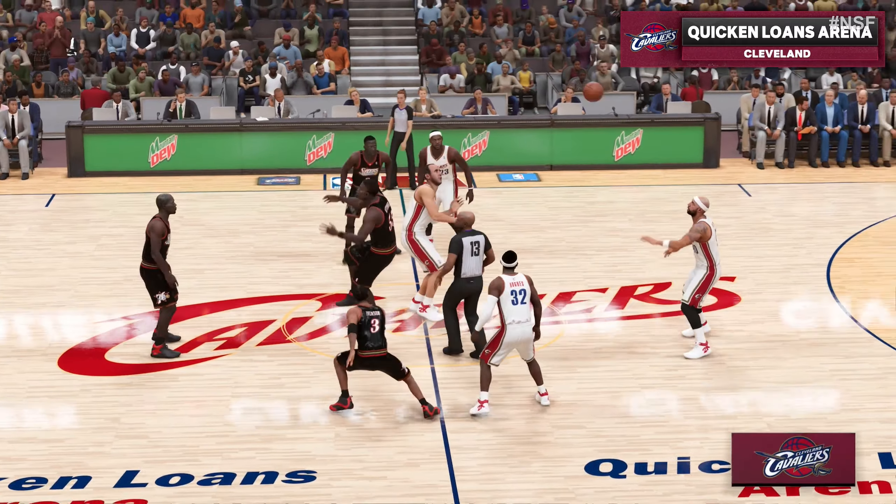The 76ers trail by 7. To the inside. Mutombo tries again. Hill trying to break free. Can't get the layup. And here's James — he'll bring it up for the Cavaliers.